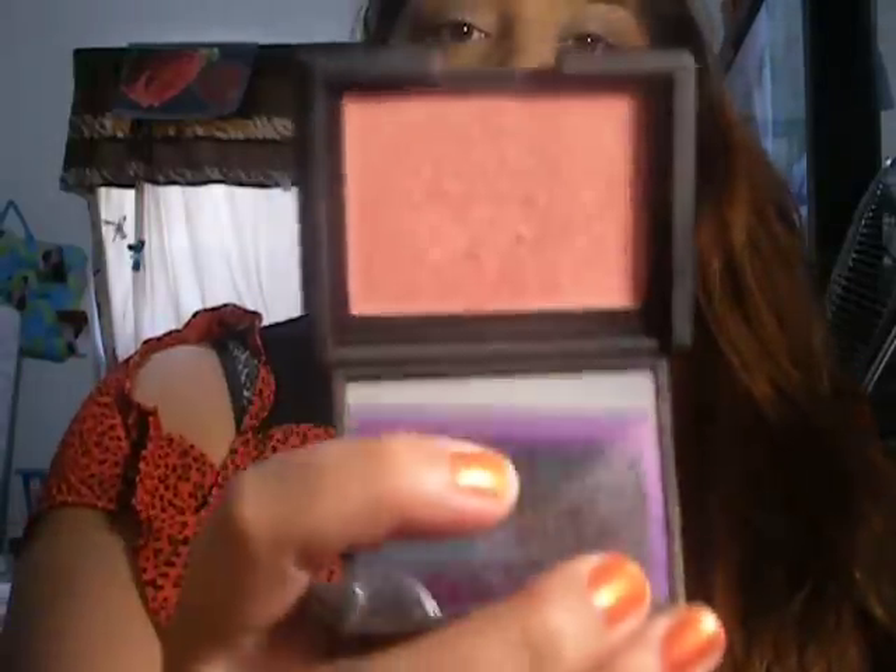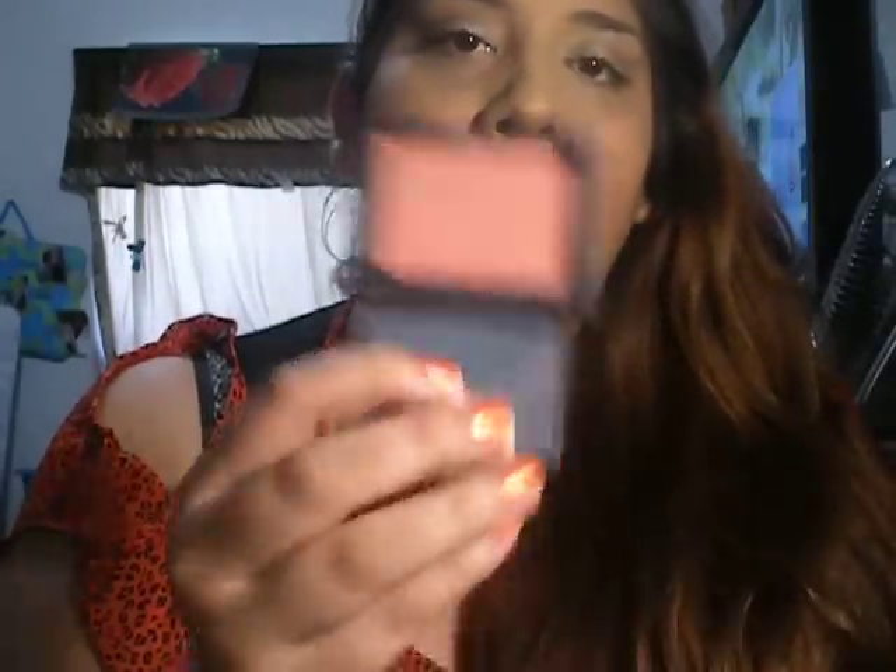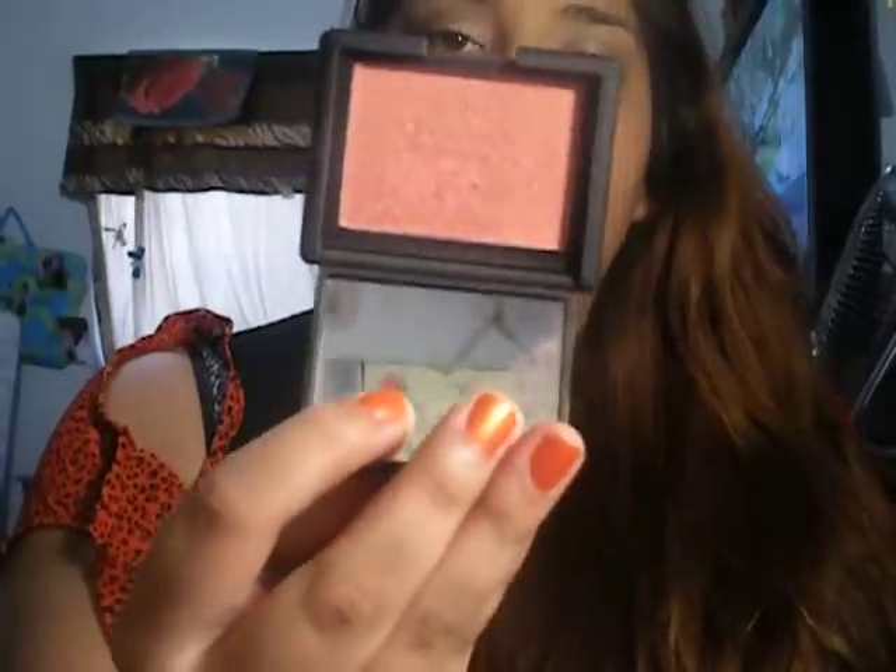And my NARS Orgasm — every time I go out, I've been using this blush. I usually use it when I go somewhere really nice because these blushes are expensive. But I love it so much. I'm wearing it today because I am going out.